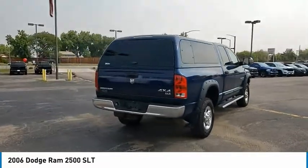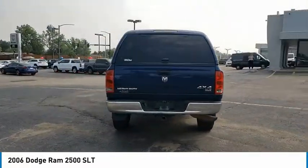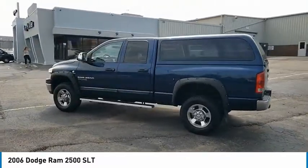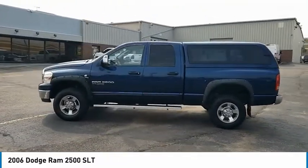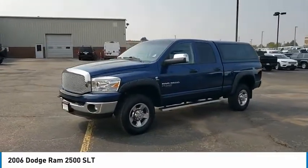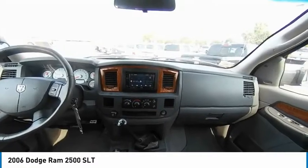Here are some of this vehicle's great options: sliding rear window, heated mirrors, engine immobilizer, rear step bumper, remote keyless entry, speed control, front all-season tires, rear all-season tires, trailer tow group, and four-wheel disc brakes.